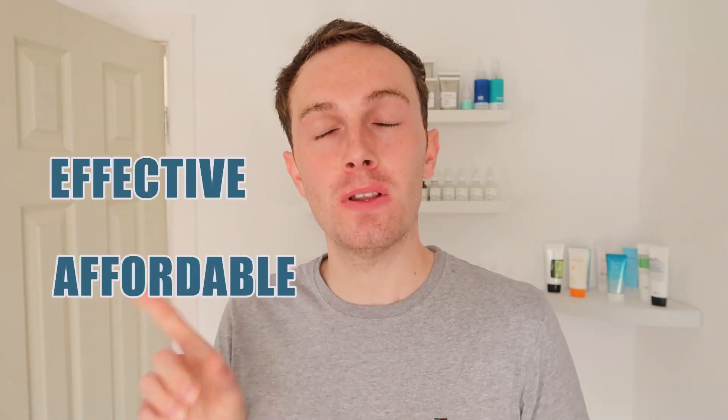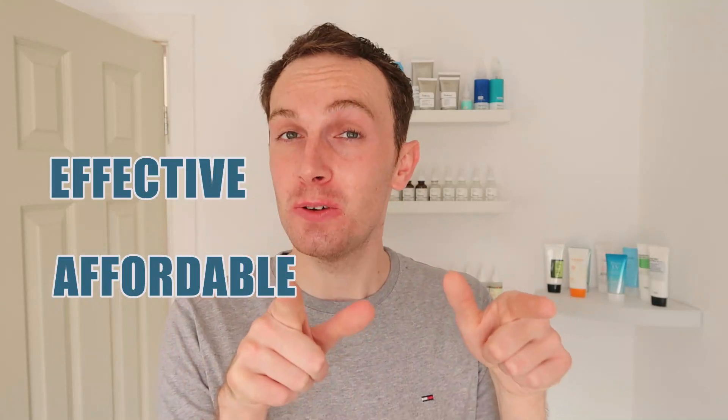Hey guys, welcome back to a brand new video. If you're passionate about skincare and see products that are effective yet affordable, this is the channel for you. Please make sure you subscribe down below and join our little skincare family, and give this video a massive thumbs up because it really does help me out.